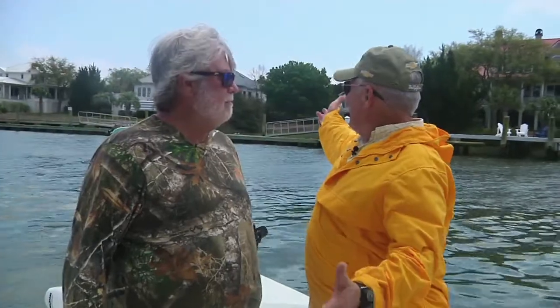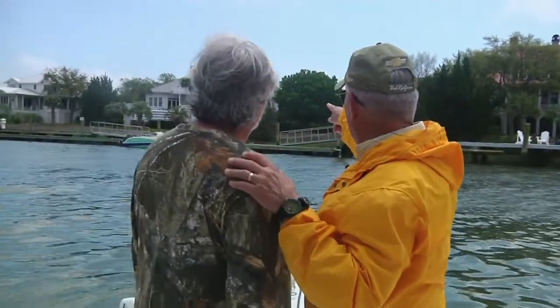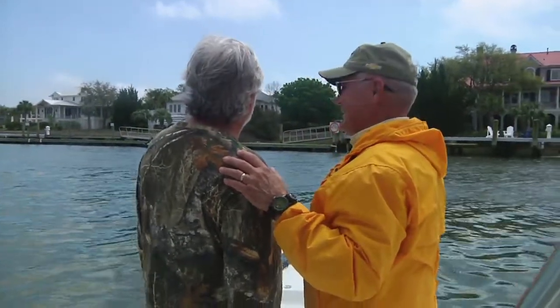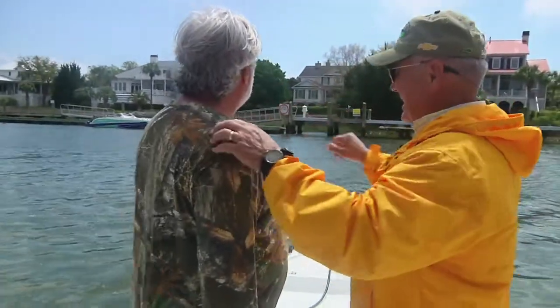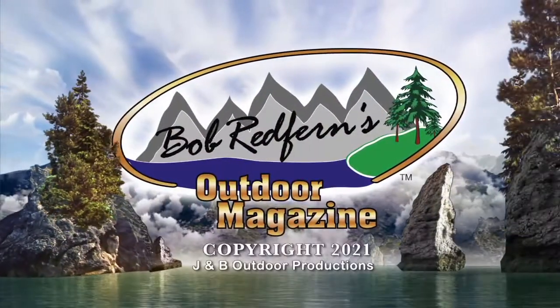Shem Creek — this is beautiful, man. You know what I wish I had? See that house right there with all the stuff on it? I wish that could be mine. That's a pretty house. Tell your wife you're going to find me a house. No, I'm just kidding.